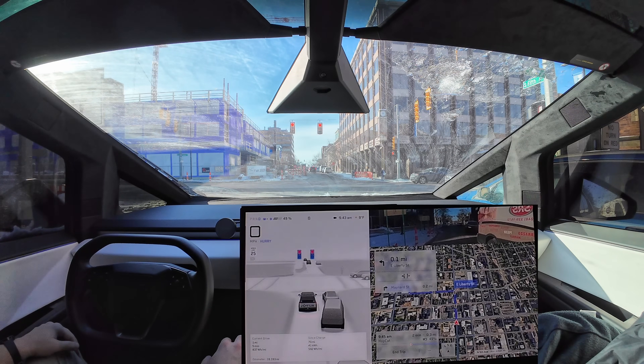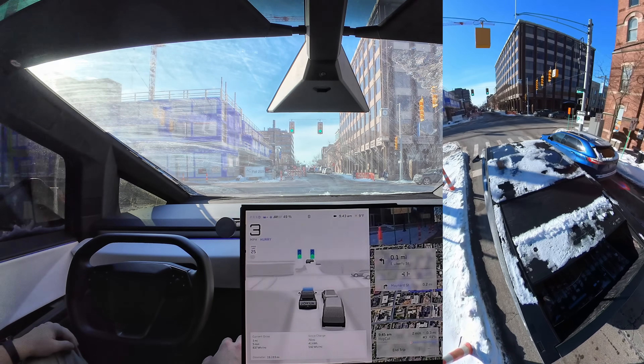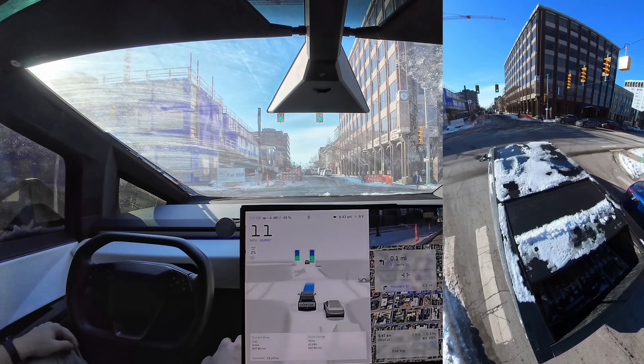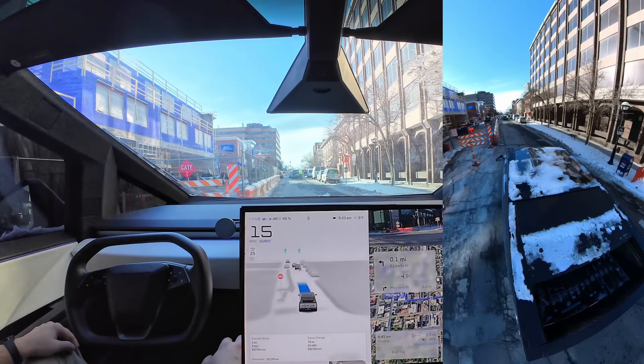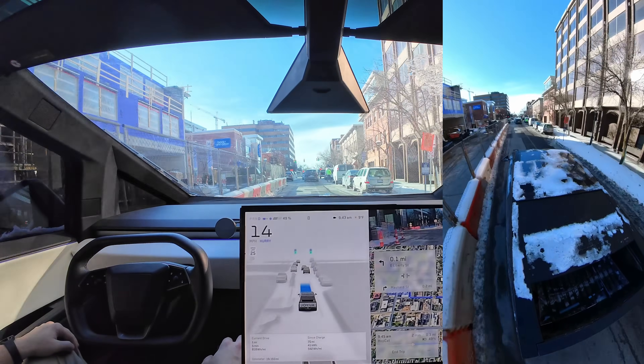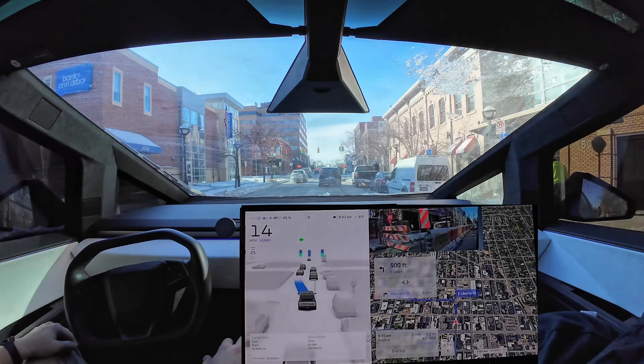We've got a red light here and this lane is actually closed. I don't know exactly what FSD is going to do. This person waited and let us out — that was so polite. Usually people don't let you in, but FSD saw that he wasn't moving and moved over there. I was pretty impressed with that one.